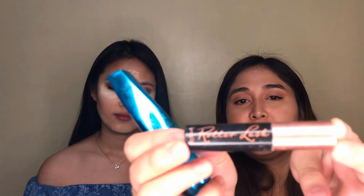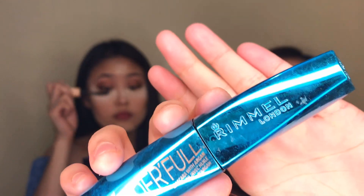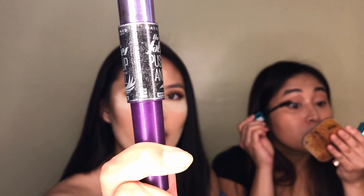After the eyeliner, mag-apply naman tayo ng mascara. Anong gamit mo? I'm using Maybelline Total Temptation. Before, I used one from Benefit — isang pack siya, from a friend. Hi, Jodie Lee. Pero ubos na siya, but I still love the brush. I'm using this one naman — it's from my brother and sister. Ang gamit ko before is yung Maybelline Falsies Push Up Angel, pero tatuyo na siya, so ito na lang yung ginagamit ko ngayon. Medyo clumpy lang yung eyelashes kapag ito yung gamit.